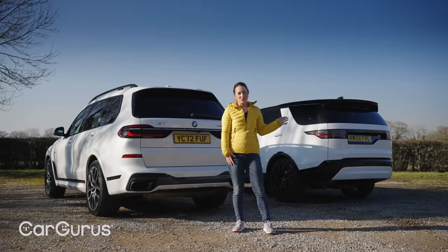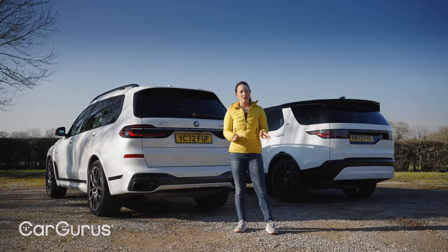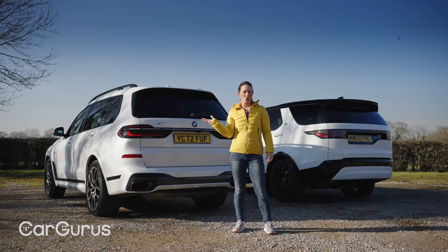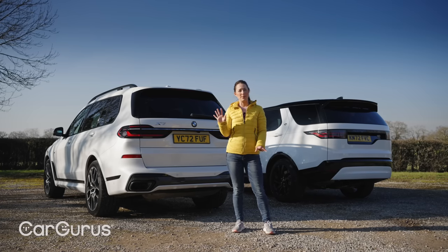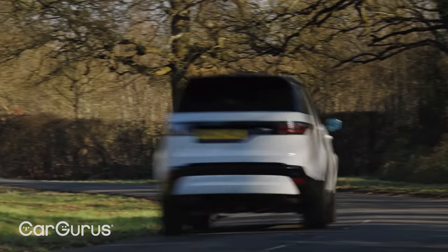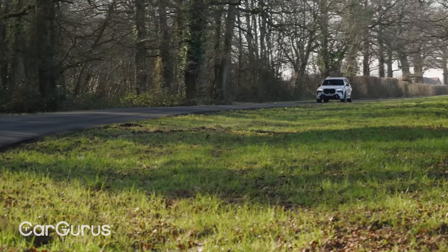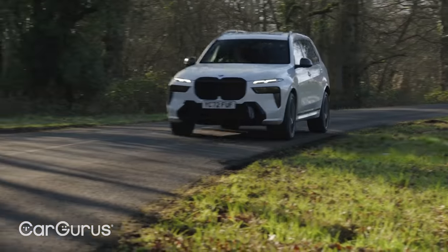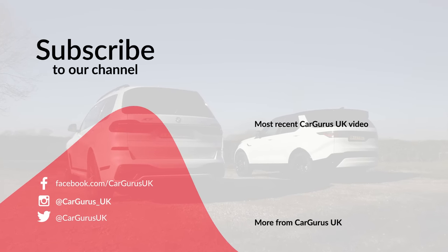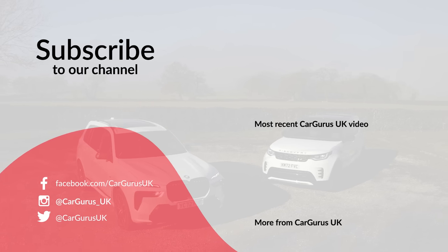In summary, the Discovery is cheaper, very nearly as spacious, almost as good to drive, and more practical on UK roads. So aside from the BMW offering a more luxurious feel and being marginally better to drive, it's an easy win for the Disco — right? Let us know in the comments what you think is the best bargain Range Rover alternative. And if you're considering buying a BMW X7, Land Rover Discovery, or any SUV, head to cargurus.co.uk to find great cars for sale from top-rated dealers — our pricing technology will even tell you whether it's a good deal or not.